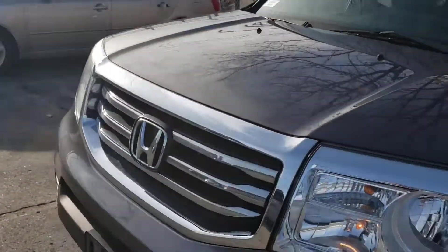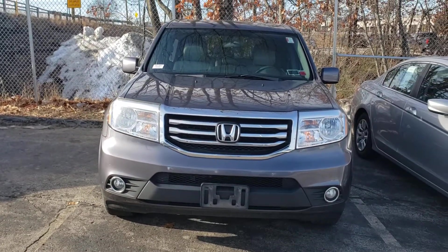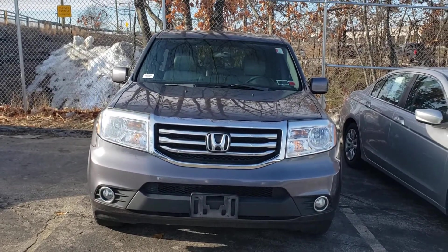So this is the 2015 Honda Pilot. If you have any questions about the vehicle, please feel free to contact me at 603-340-2991. Thank you and have a wonderful day.